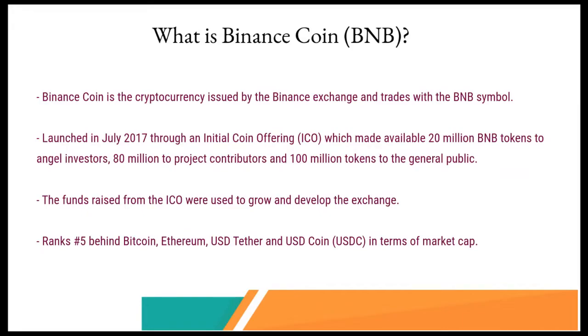What is Binance Coin? The Binance Coin is the cryptocurrency issued by the Binance exchange and it trades with the BNB symbol. It was initially based on the Ethereum network but it is now the native currency of Binance's own blockchain, the Binance Chain. It was launched in July 2017 through an initial coin offering which made available 20 million BNB tokens to angel investors, another 80 million to project contributors, and 100 million tokens to the general public.